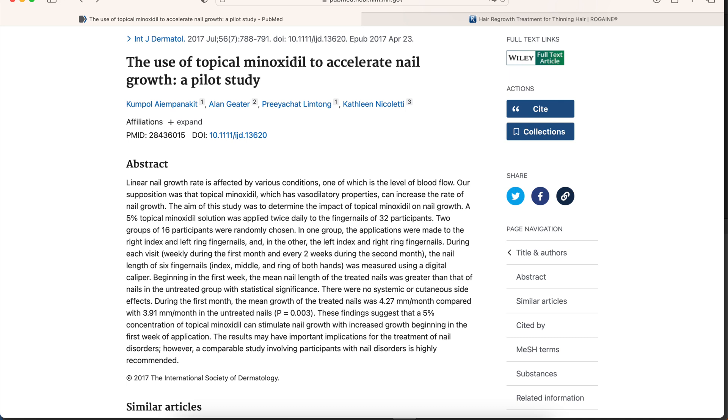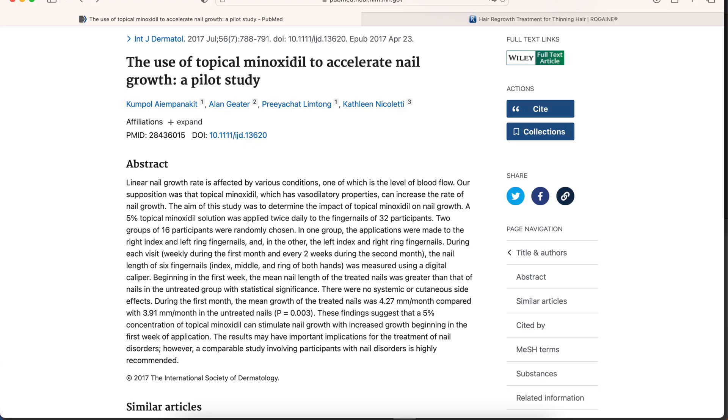Linear nail growth rate is affected by various conditions, one of which is the level of blood flow. The supposition was that topical minoxidil, which is a vasodilator — meaning it widens the blood vessels — can increase the rate of nail growth. The aim of the study was to determine the impact of topical minoxidil on nail growth. A five percent solution was applied twice daily on the fingernails of 32 participants.